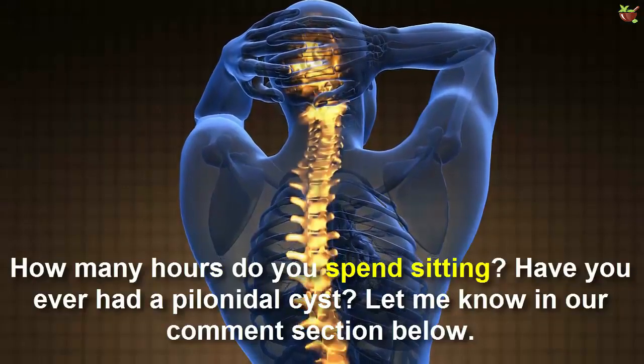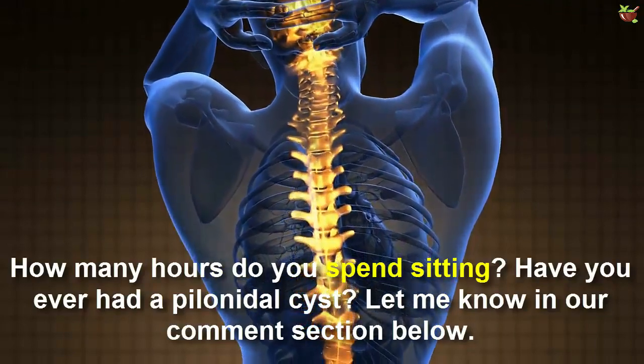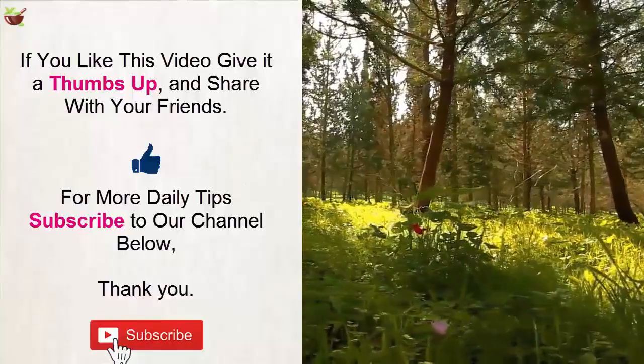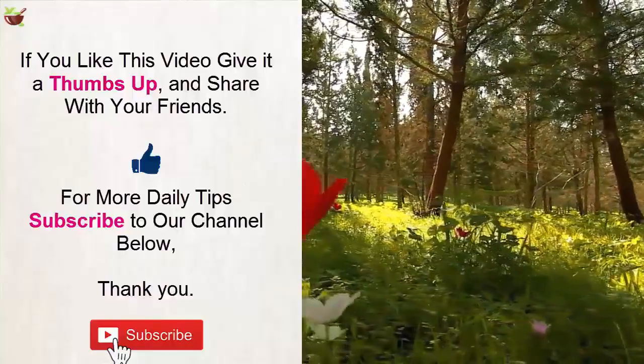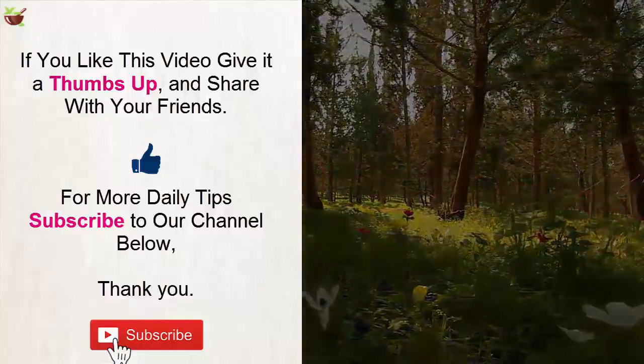How many hours do you spend sitting? Have you ever had a pillow needle cyst? Let me know in our comment section below. If you like this video, give it a thumbs up and share with your friends. For more daily tips, subscribe to our channel below. Thank you.